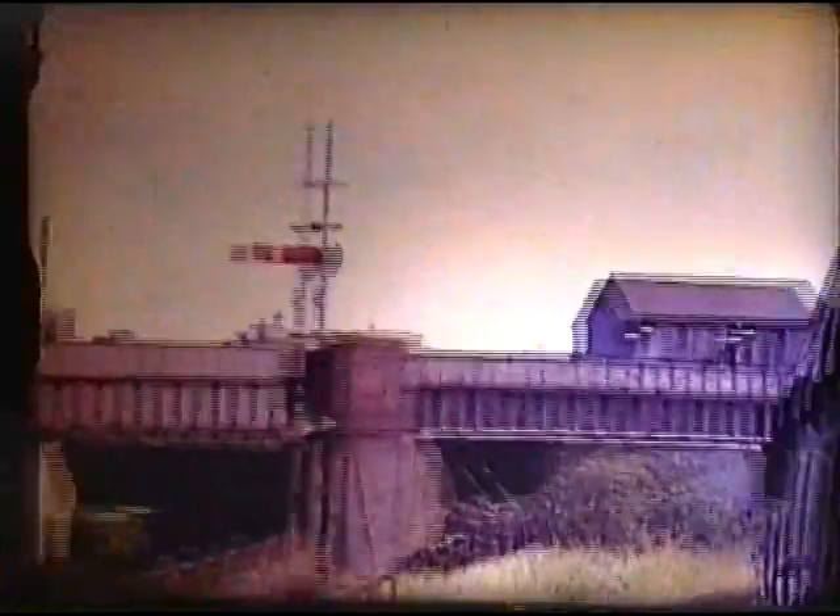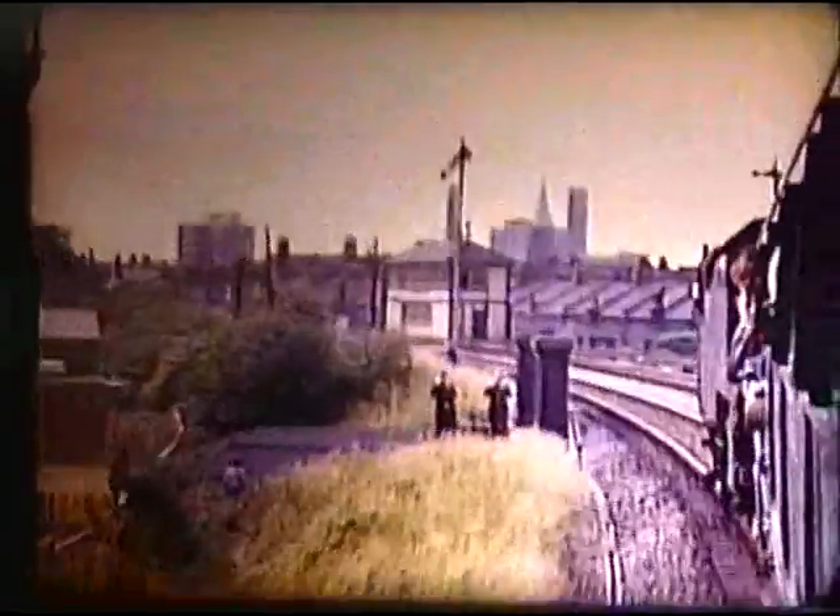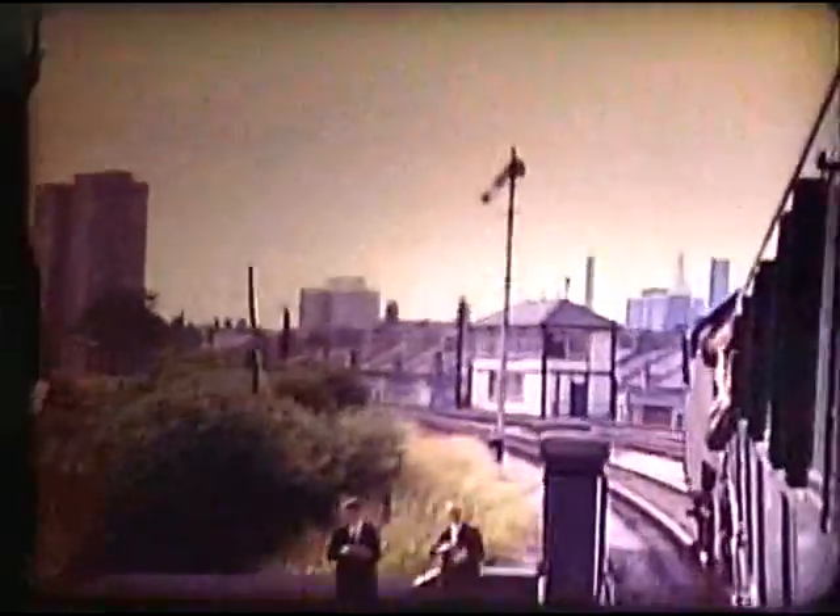Curving under a dozen or so tracks for both Victoria and Waterloo, we come to Latchmere Junction. After passing the site of Battersea Station, closed in 1940, we cross the Thames, seeing Lots Road Power Station which supplied the Underground Railway.